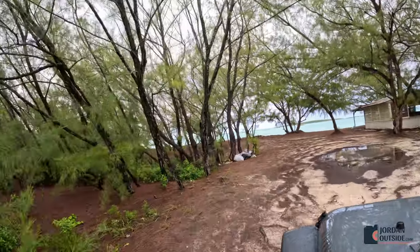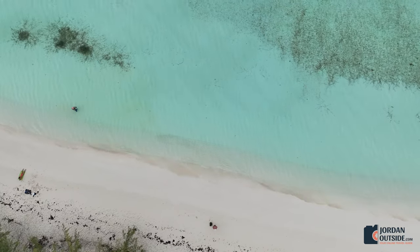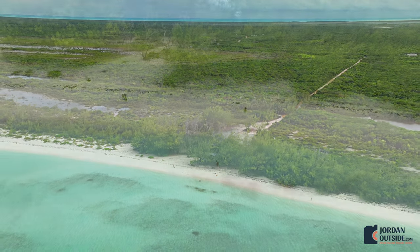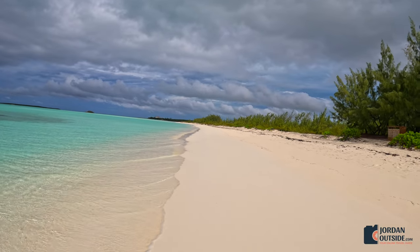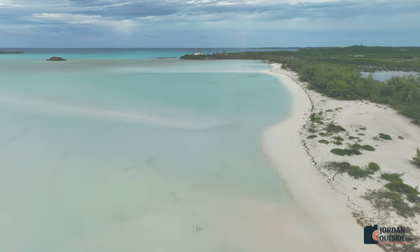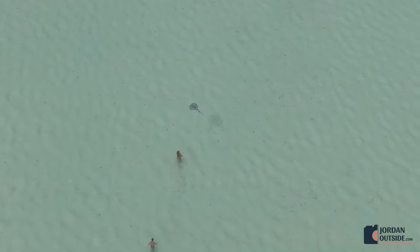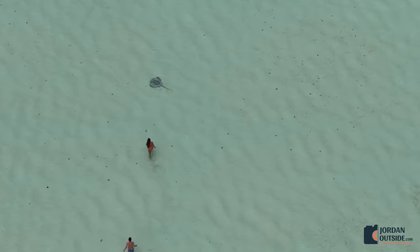As you pull up, you'll see there's a building on the right-hand side and then you walk right out onto the beach. The water was crystal clear and if you head to the south end of the beach, there's some beautiful sandbars to explore.